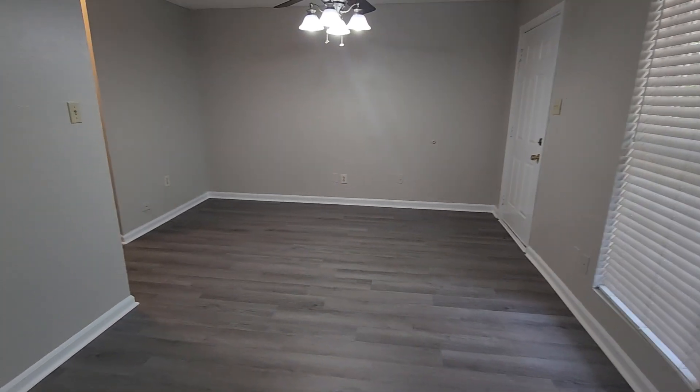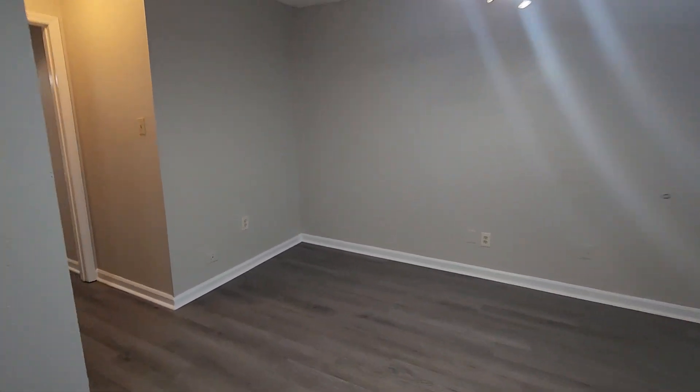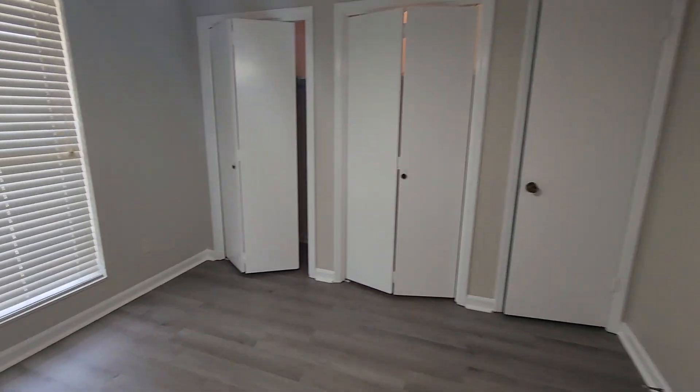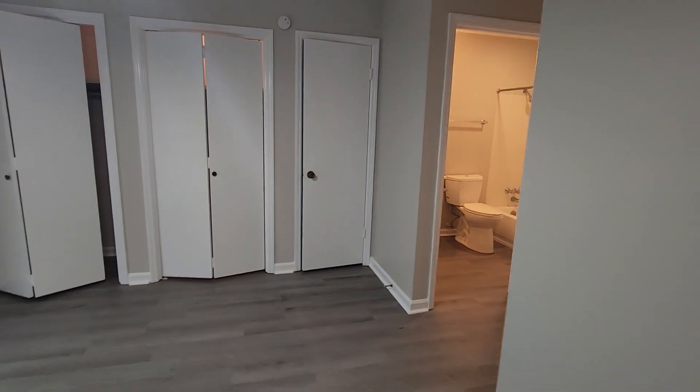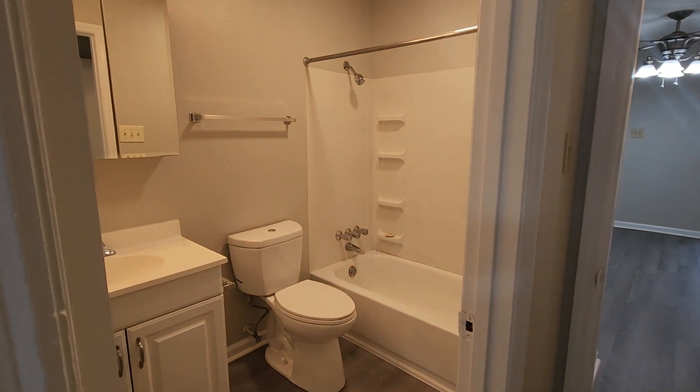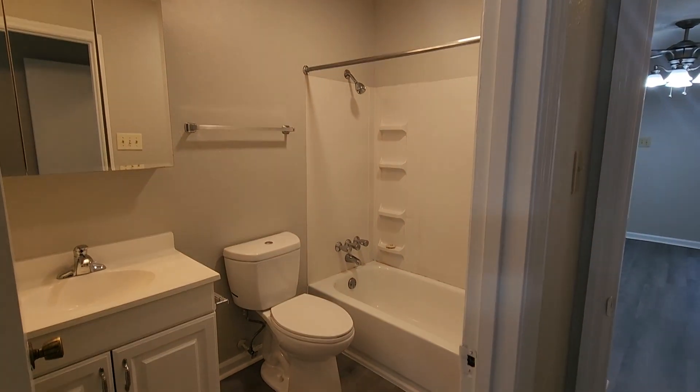You have a living dining room combination. This is a one-bedroom, one-bath unit for rent at Barton Oaks apartments number 55, recently updated.